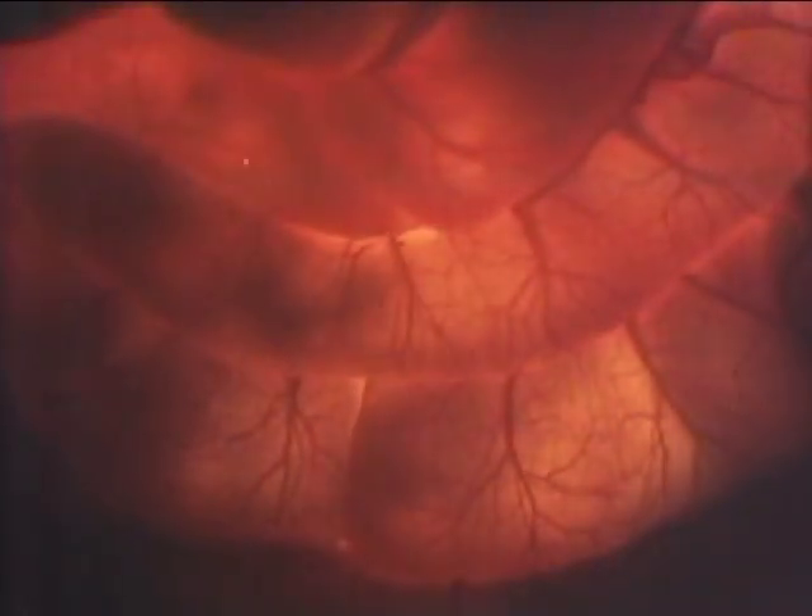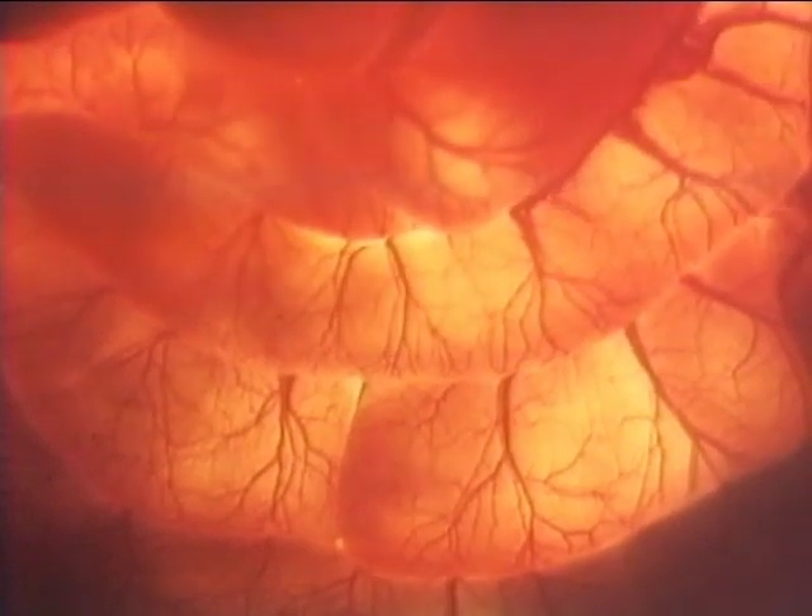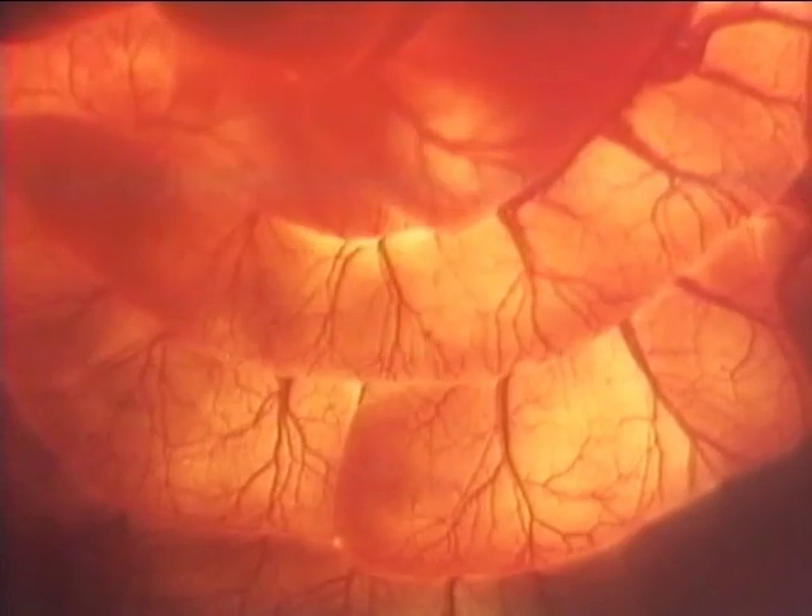The peristaltic movement of intestines, digesting, absorbing nutriment. Health depends on the healthy activity of the bowels.